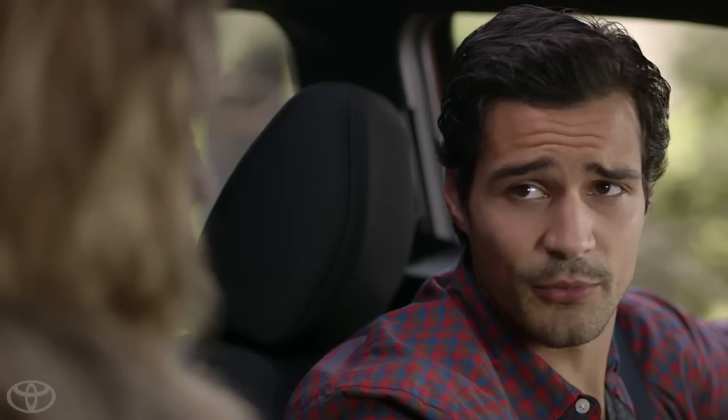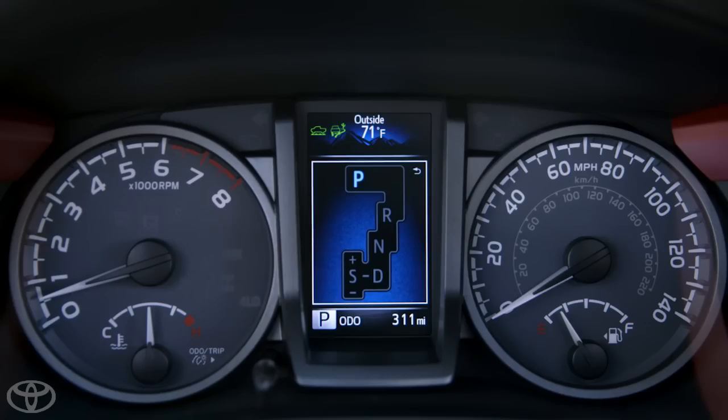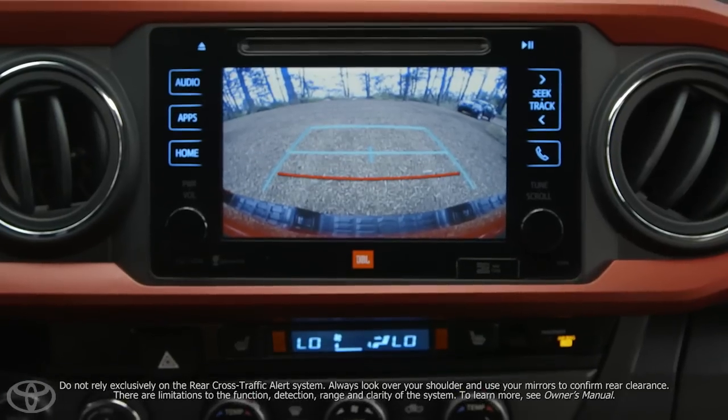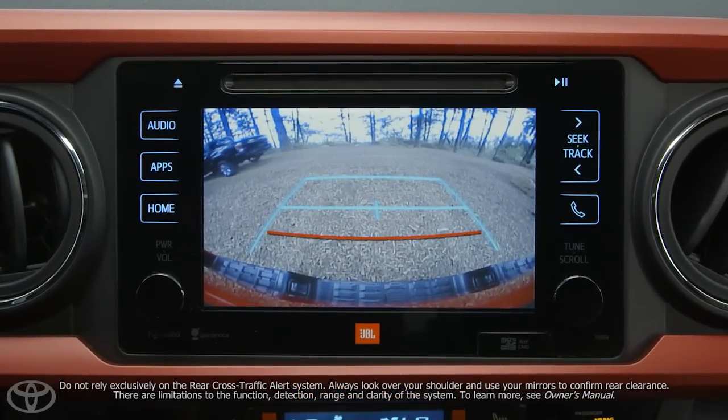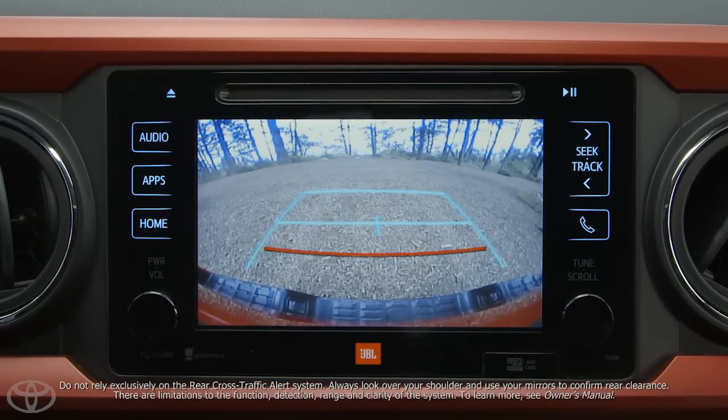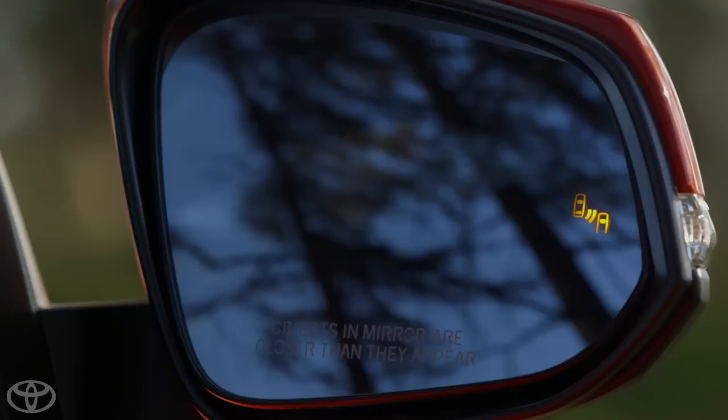The rear cross-traffic alert helps when backing out of a parking space. When your vehicle is in reverse and your speed is less than 5 miles per hour, the system is designed to detect vehicles approaching between 5 and 18 miles per hour from the right or left rear of the vehicle. If the system senses cross-traffic, it warns you by flashing the side mirror indicators and sounding a warning tone.